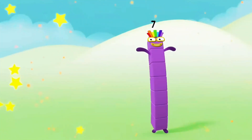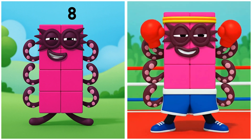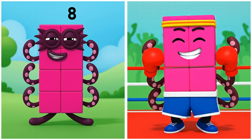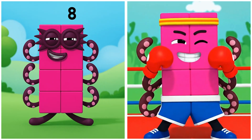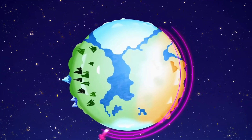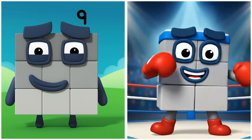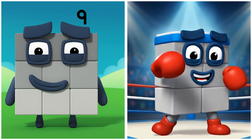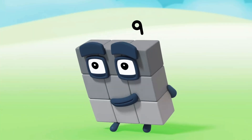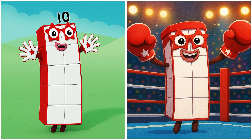Seven. Am I in heaven? 8. Eight's guarding with balance. 9. Nine's power is triple packed. And I feel fine. Squirrel! 10. Ten's punches land perfectly.